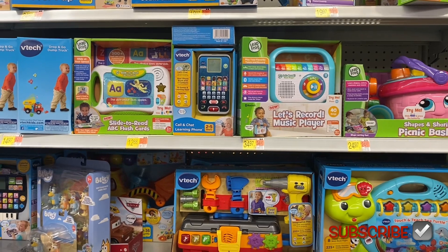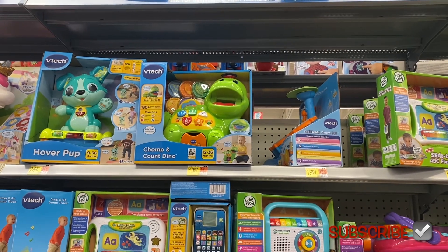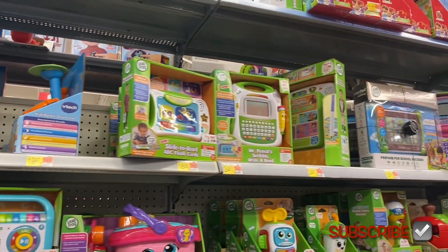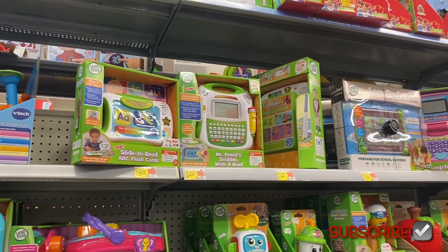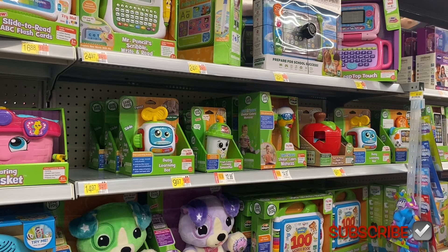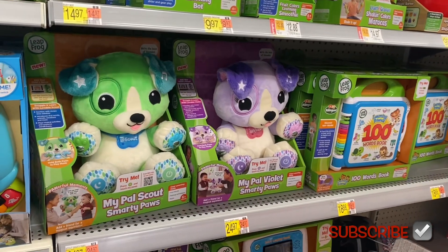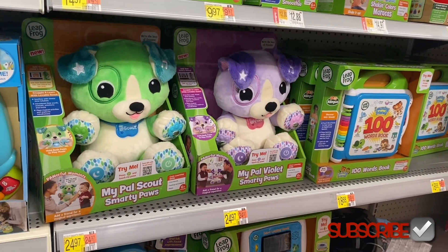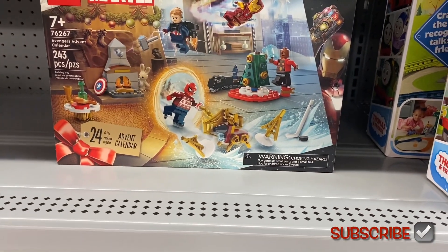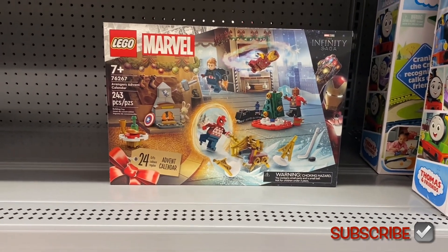Slide-to-read ABC flashcards for $12.88, a chomp-and-count dino — that'd be cool — and hover pup. Now we're getting to LeapFrog. They have a slide-to-read ABC flashcards, something that looks like a laptop, a busy learning bot, a smoothie maker — they've come up with everything! And there's My Pal Violet and My Pal Scout for $24.97. On this side they have a Marvel 24-gift advent calendar — oh, that's awesome!